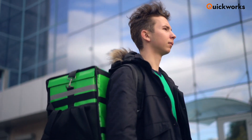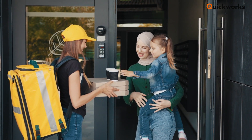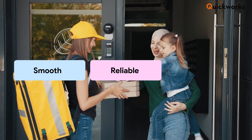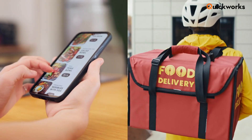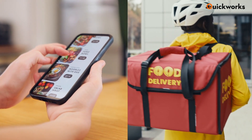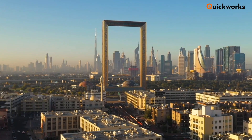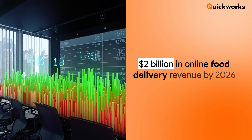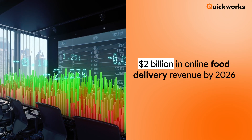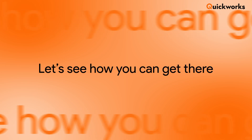Talabat, the food delivery giant of the MENA region, serves millions of users every month with a smooth, reliable, and scalable delivery experience. The food delivery business model has proven to be a game-changer, especially post-COVID. The UAE alone is expected to surpass $2 billion in online food delivery revenue by 2026. Let's see how you can get there.